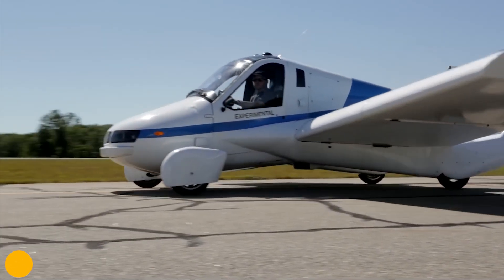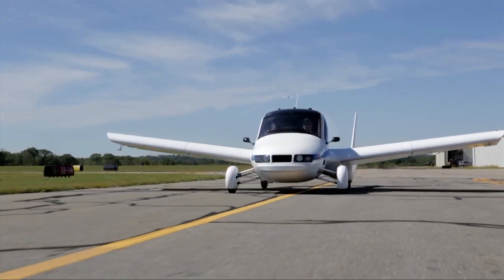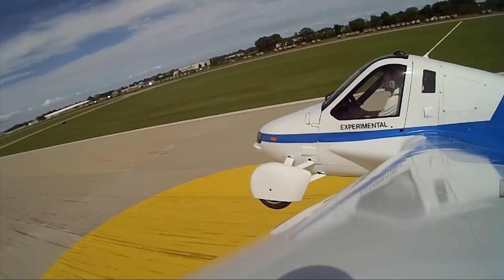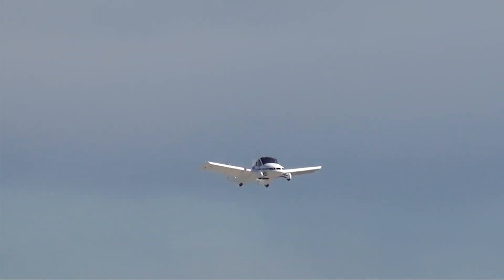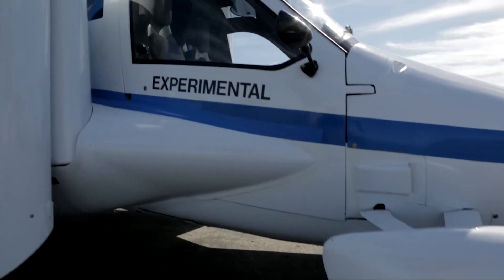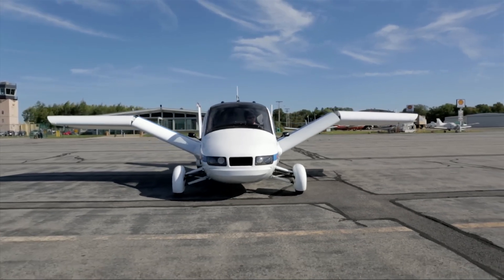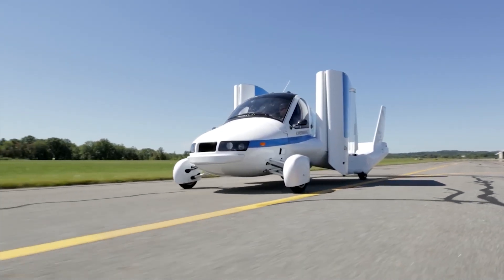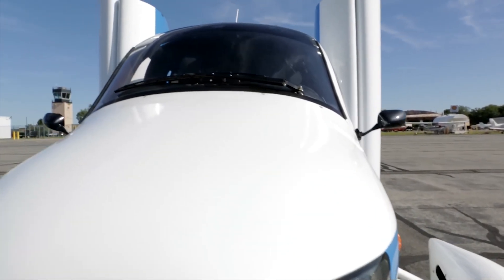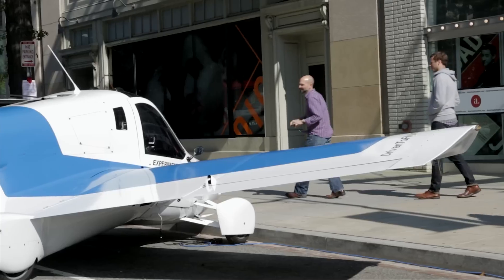For years, the flying car felt like a technology that was always just over the horizon. With the Terrafugia Transition, that future officially landed. This isn't just an aircraft that looks like a car — it's a fully integrated, road-drivable airplane. You can drive it on the highway, park it in a normal garage, and then, with the push of a button, unfold its wings and get ready for takeoff in under a minute. In 2021, the Transition received a special Lightsport Aircraft Airworthiness Certificate from the FAA, officially making it legal to fly in the United States. It was designed to hit highway speeds on the road and cruise at around 115 miles per hour in the air, with a range of over 450 miles.